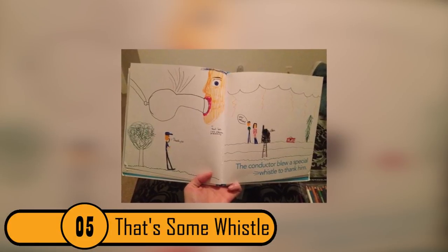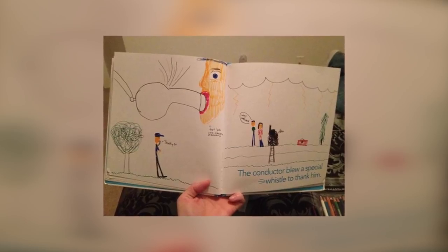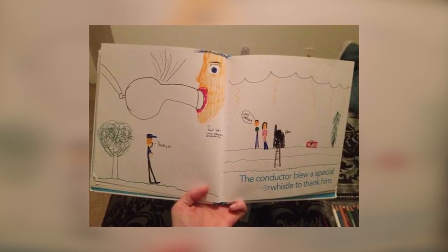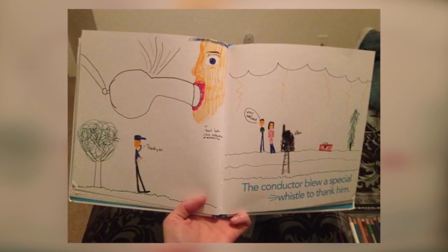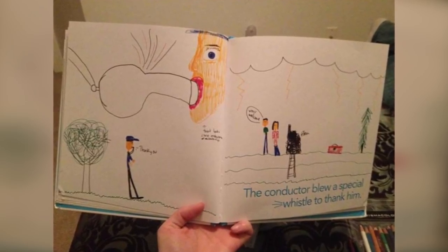5. Had His Son Whistle. This child was writing in a book that's obviously about a train and a conductor. When you look at the page on the right, there are printed words mentioning a conductor and a whistle. The child drew a picture of a conductor with what's supposed to be a whistle but looks a lot like a penis.